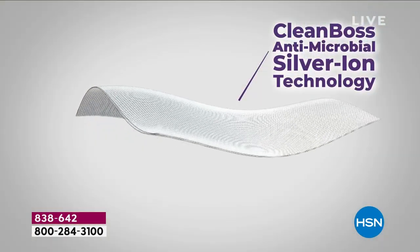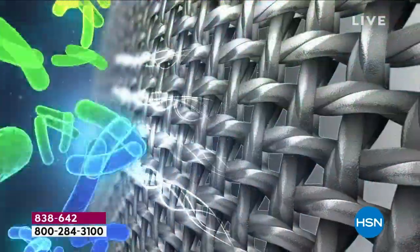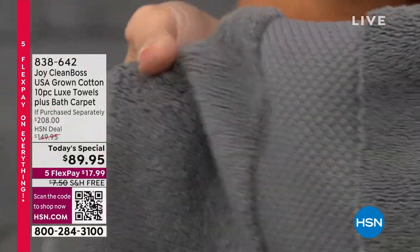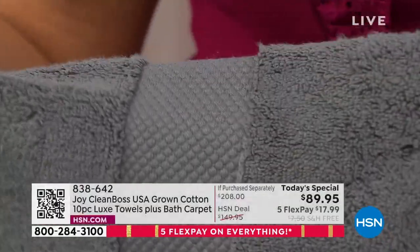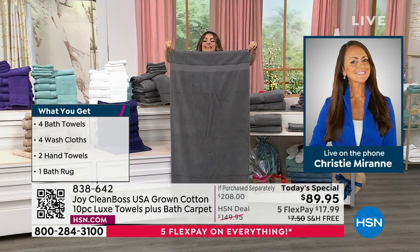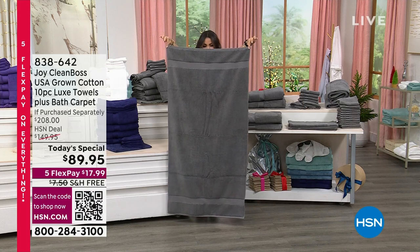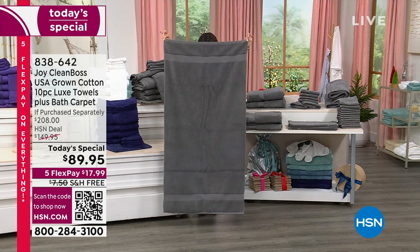Think about it — less laundry, less energy wasted. The construction inhibits the growth of bacteria and odor-causing bacteria. Every time you wash them, they will bloom. You're getting four bath towels, two hand towels, four washcloths, and the bath carpet — which I can't believe I'm saying — included in dyed-to-match custom colors. How many times do we have to go out and piecemeal our own set together, spending tons of money because each piece is separate? Then you try to find a rug to match your bathroom — good luck. We're including that for the first time, and that's a $42 value in and of itself. I also wanted to show you how large these towels are — this would cover my entire height.